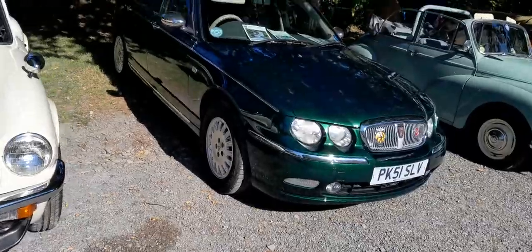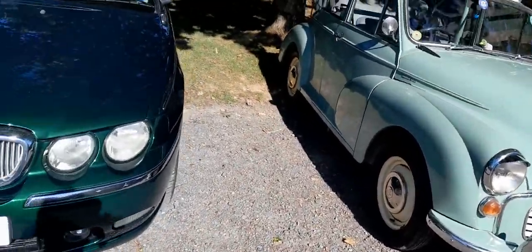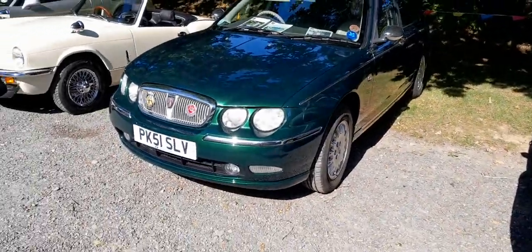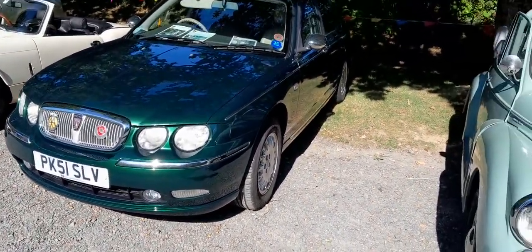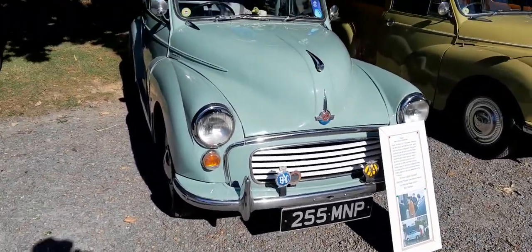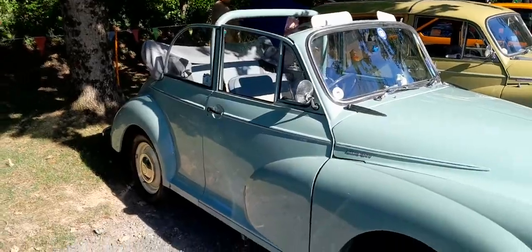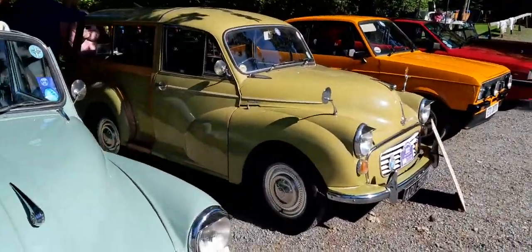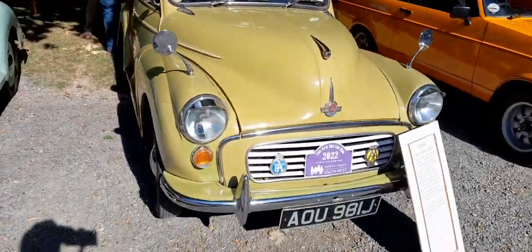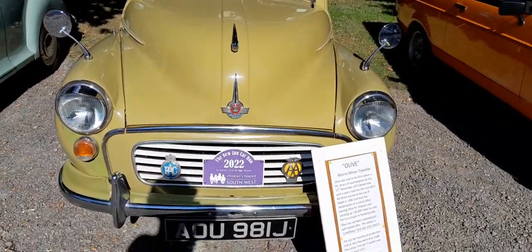Nice car. And we've got a Rover — not much to say about that, to be honest. They are nice cars. Nice little British — I think it's British Racing Green — with leather trim. And you've got a Morris. I must admit there's a nice little Morris. But there are different types of Morris — you get a Woody next to it, which is classed as a camper, and they did the new in-car run in 2022 for the Children's Hospice in the South West.